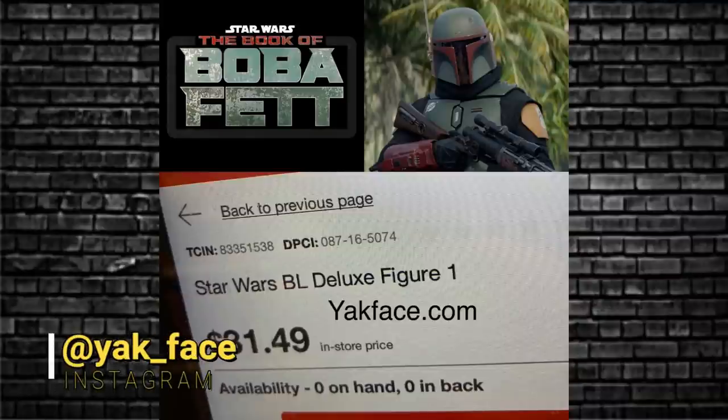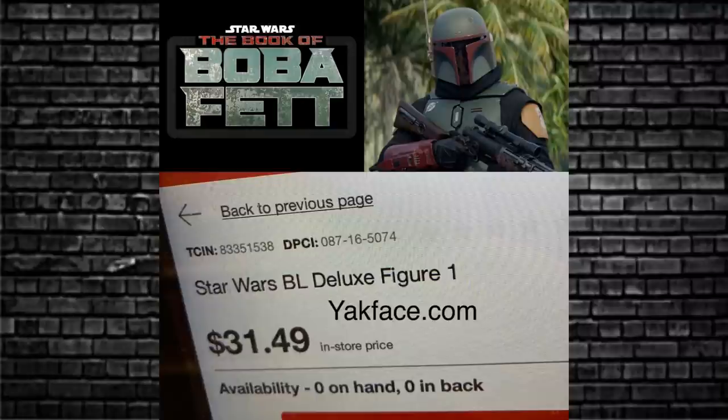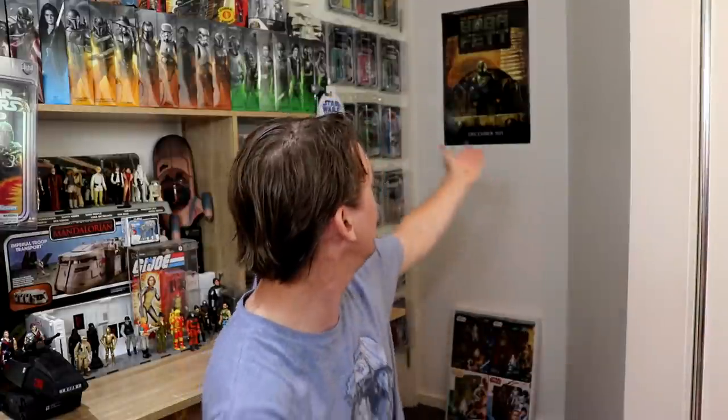Moving on to some more information about another deluxe figure, also from yakface.com. We already got a deluxe figure which is the first Mando, but when the TCIN and the DPCI is different, we're looking at potentially a figure from Book of Boba Fett. At the moment it's just a rumor of what the character will be — speculate in the comments. $31.49 US. The obvious choice there is Boba Fett sitting on the throne. What kind of thickness will that box be? With deluxe boxes they stretch out — maybe they put the throne on the side or in a big fat box. Don't know.